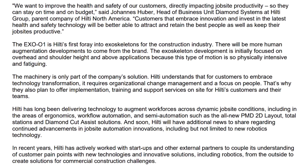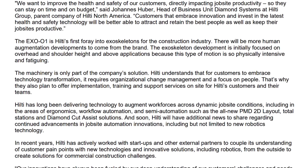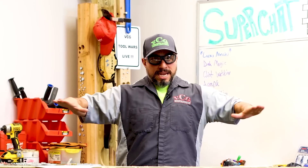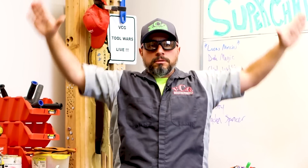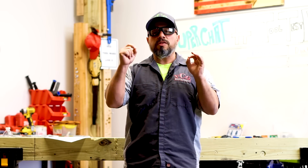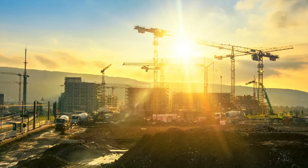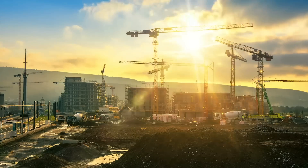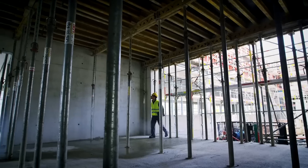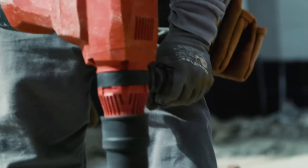The exoskeleton development is initially focused on overhead and shoulder-height-and-above applications because this type of motion is so physically intensive and fatiguing. That means you will be assisted in your work for that range of motion, as well as motions in front for lifting objects. Hilti understands that for customers to embrace technology transformation, it requires organizational change, management, and focus on people — that's why they also plan to offer implementation training and support services on site.